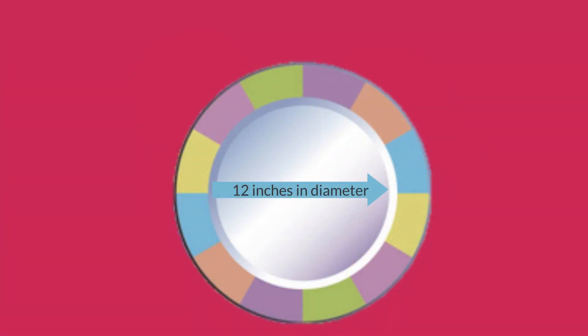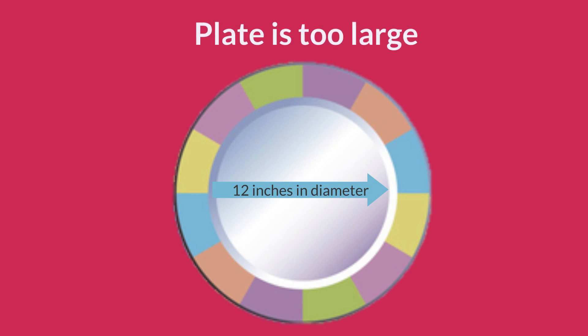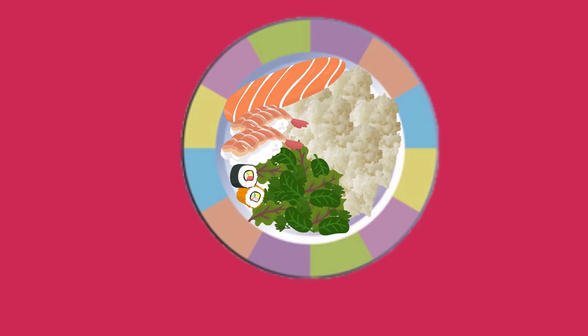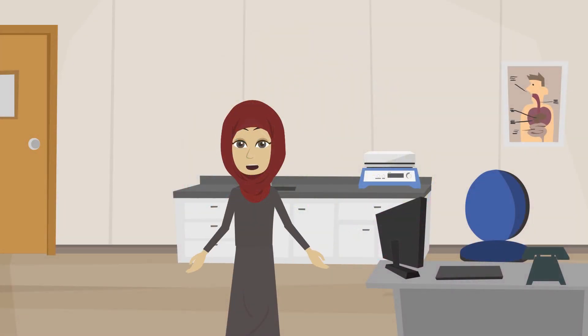Most dinner plates in the UK are up to 12 inches in diameter, which is quite large. Putting less food on a large plate can visually make you feel dissatisfied as there is some space on the plate. It's then natural to want to fill that space, but it diverts your attention from how hungry you really are and how much food you need to satisfy that hunger.